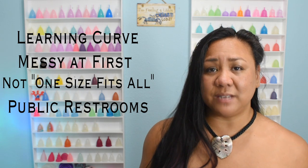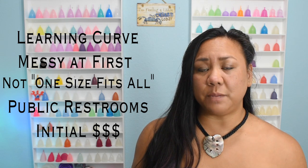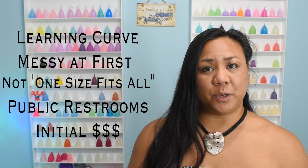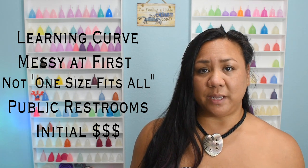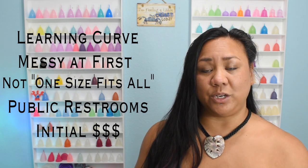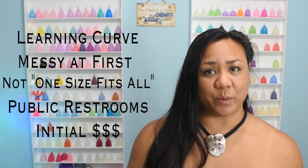And lastly, the biggest complaint I hear is the initial cost. On average, a menstrual cup will cost you about $25 USD. If you're the type of person that wants to have an extra cup just in case, or you need two cups because maybe your cervix is lower at the beginning of your period and you need a shorter cup and higher during the end and you need a longer cup, then now you're spending $50 instead of $25. But keep in mind that once you find a menstrual cup that works for you, you shouldn't need to buy another one for the next 10 years.